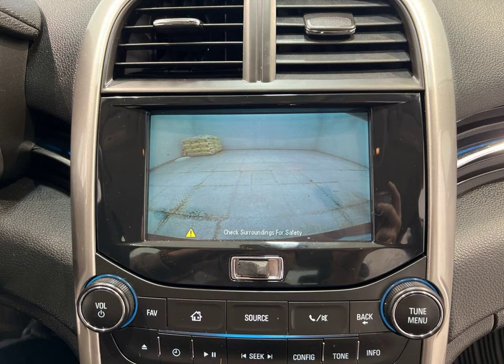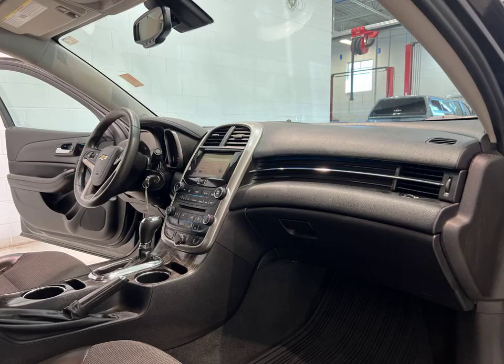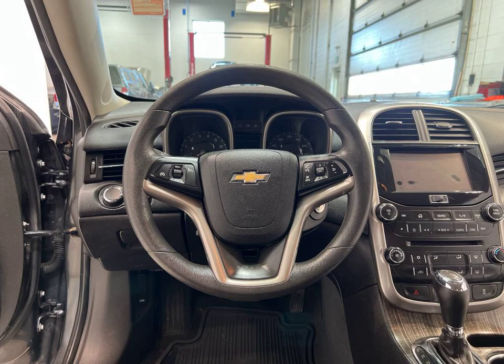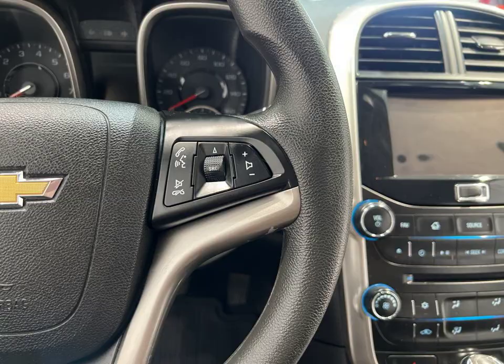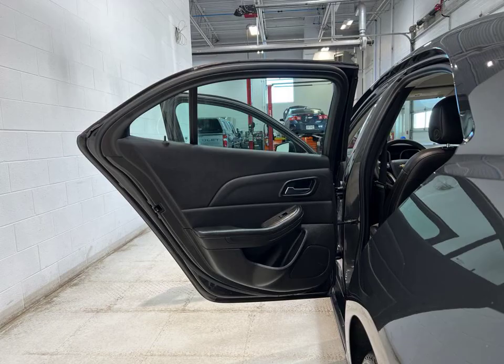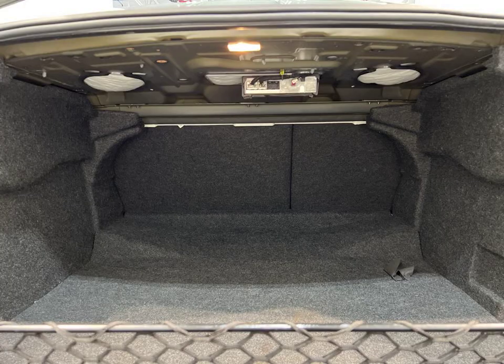Located in Maquanago, Wisconsin, our dealership is ready to help you drive away in this incredible Chevrolet Malibu LT. Don't miss out on this opportunity to own a vehicle that combines style, technology, and reliability. Visit us today and experience the thrill of driving this exceptional car.